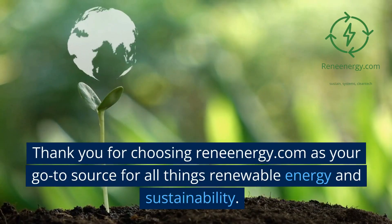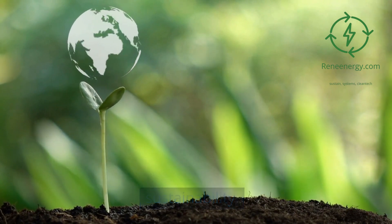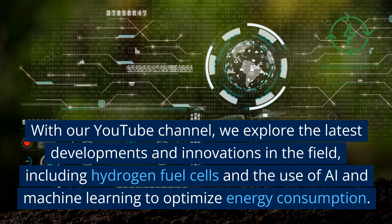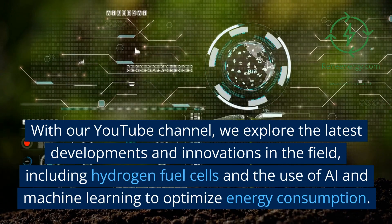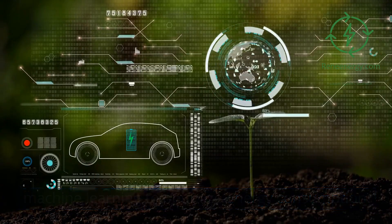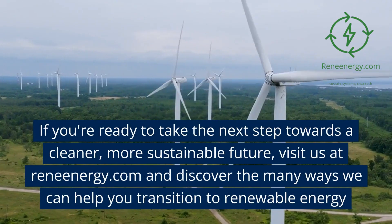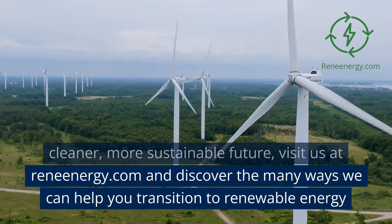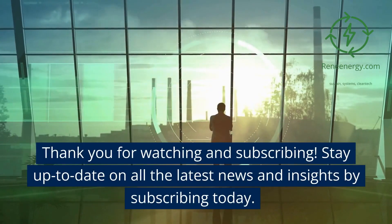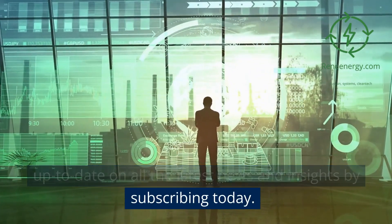Thank you for choosing ReneEnergy.com as your go-to source for all things renewable energy and sustainability. With our YouTube channel, we explore the latest developments and innovations in the field, including hydrogen fuel cells and the use of AI and machine learning to optimize energy consumption. If you're ready to take the next step towards a cleaner, more sustainable future, visit us at ReneEnergy.com and discover the many ways we can help you transition to renewable energy. Stay up to date on all the latest news and insights by subscribing today.